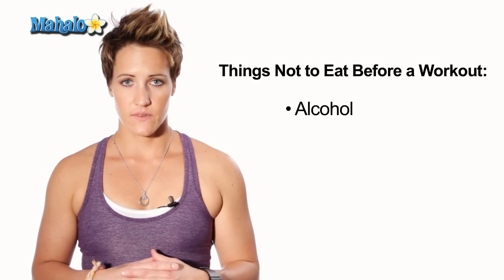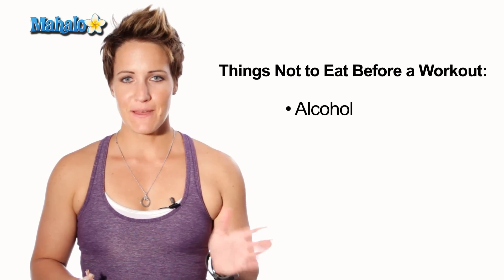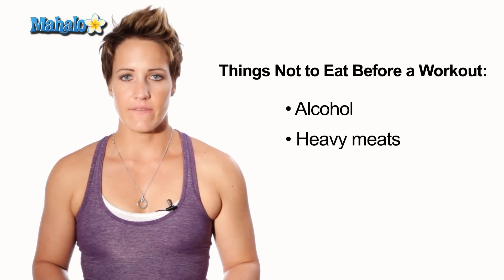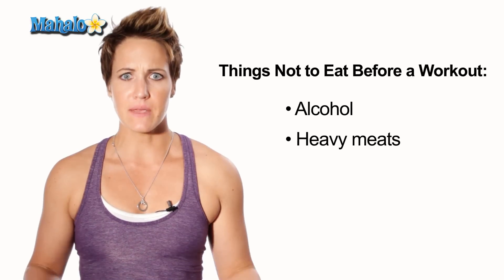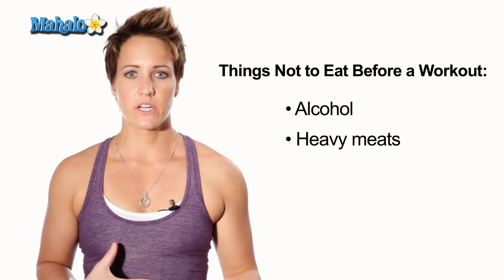There are a few things you definitely should not be eating before you workout. First of all, alcohol — not the best idea, keep the alcohol for later. Definitely should not be eating anything heavy. Stay away from the filet mignon or any big steaks or ribs or anything heavy and meaty, otherwise it's going to sit in your stomach and not feel very good — it just might come up a little bit.